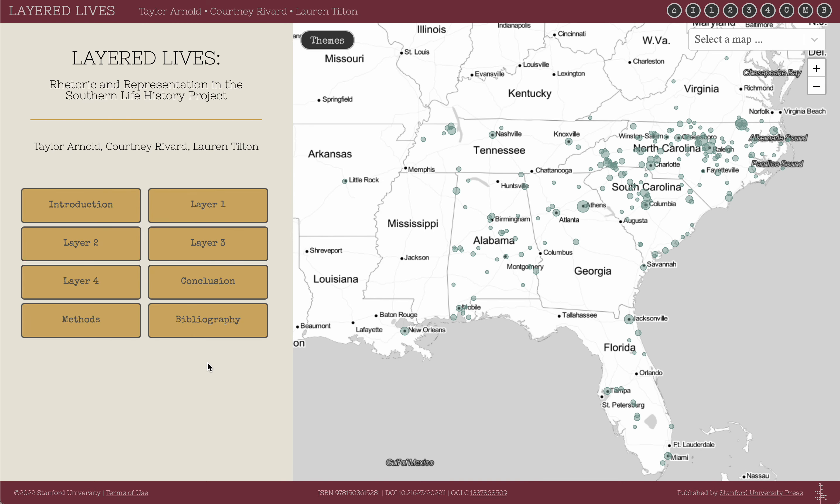After entering the platform, visitors are greeted with a table of contents on the left-hand panel and a map of the southeastern United States on the right. The text of the project is organized into what we call layers. We hope to highlight that visitors should feel free to explore the project in a non-linear fashion. The map provides an interactive visualization showing where each of the interviews in our collection took place.